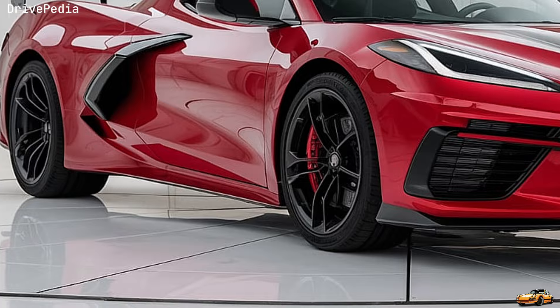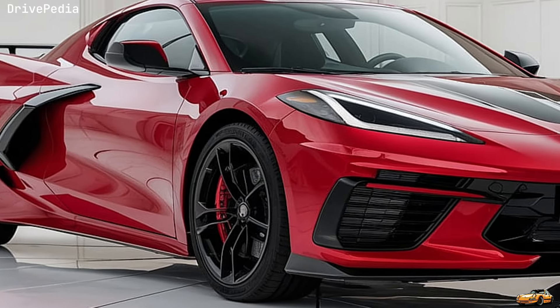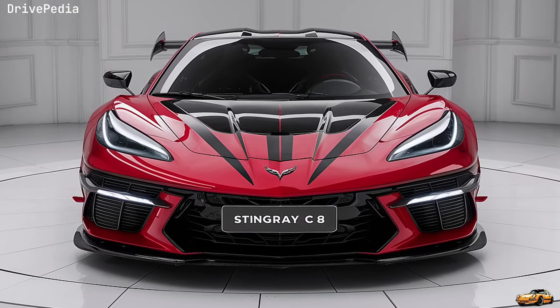Thanks for watching Drivepedia. If you enjoyed this deep dive into the 2025 Corvette Stingray C8, make sure to hit that like button, subscribe, and ring the bell for more in-depth reviews and automotive content. Until next time, drive safe. Thank you for watching.